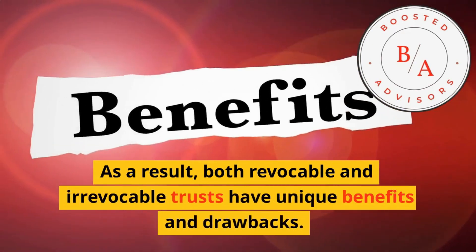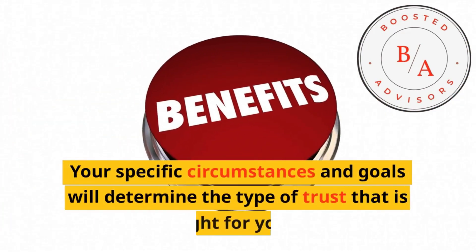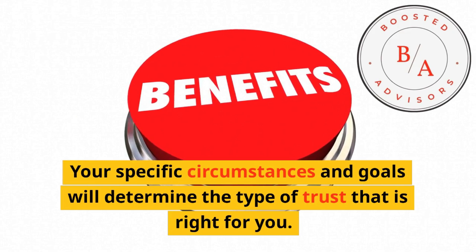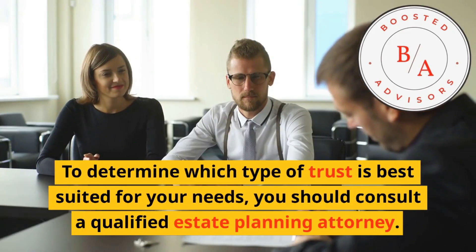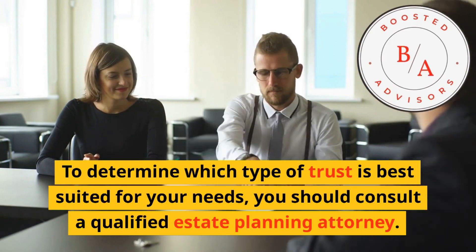In conclusion, both revocable and irrevocable trusts have unique benefits and drawbacks. Your specific circumstances and goals will determine the type of trust that is right for you. To determine which type of trust is best suited for your needs, you should consult a qualified estate planning attorney.